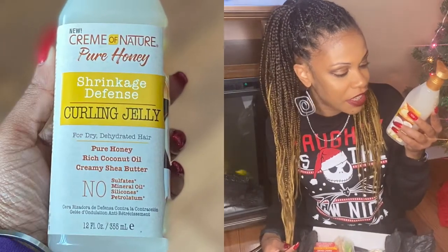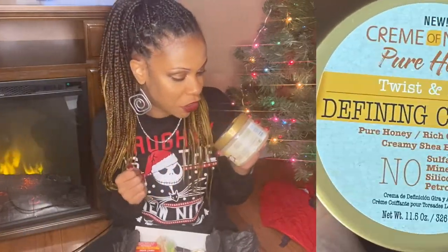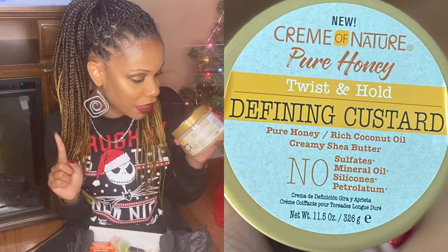First up, we have the Cream of Nature Pure Honey Shrinkage Defense Curling Jelly. I've never tried this before, so I'm super excited to get this product. We also have the Cream of Nature Pure Honey Twist and Hold Defining Custard. This claims to provide a manageable hold and this claims to provide a soft hold. I'm not 100% sure if I'm going to put these two together, or pair this with another leave-in and just do a twist out with this. We shall see — be on the lookout.